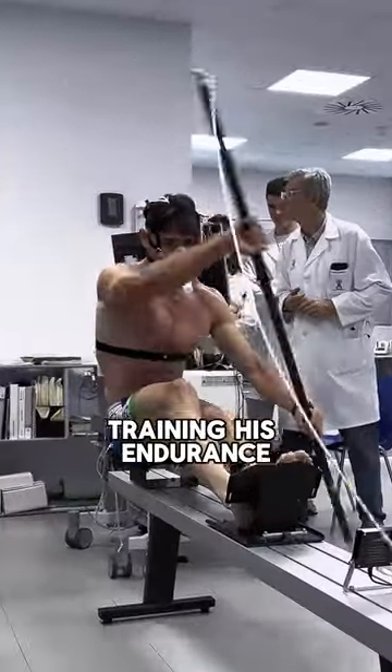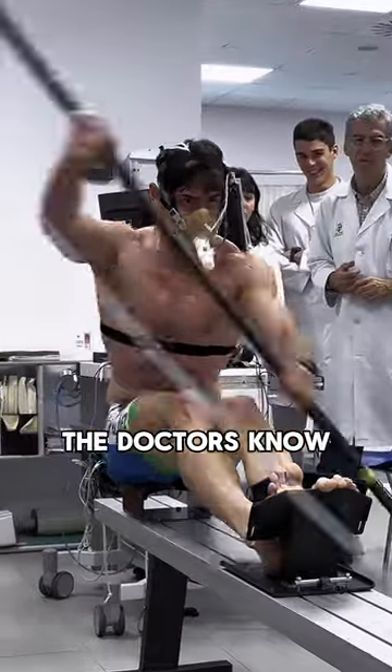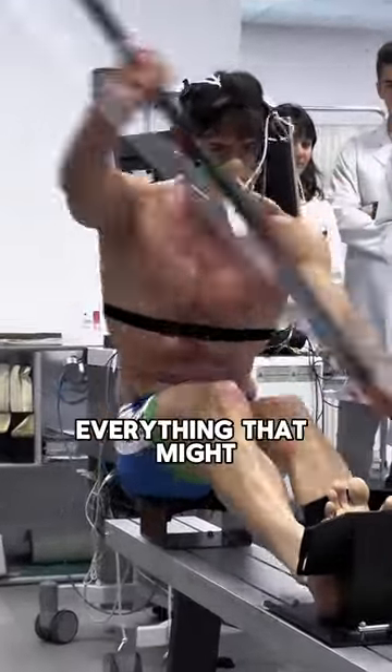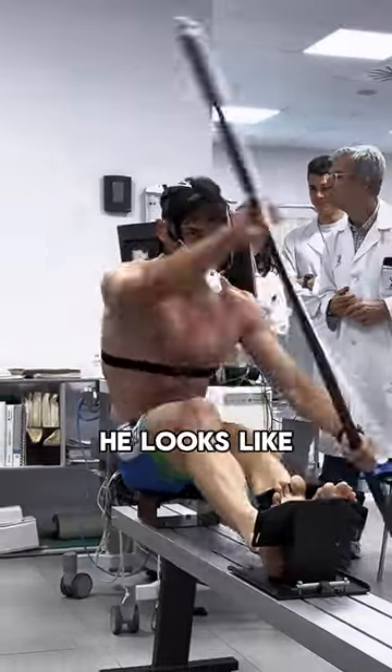This is a professional kayaker, and he is training his endurance with this amazing machine. The reason for this is to let the doctors know his oxygen levels and overall everything that might slow down his performance. And if you're curious, this is what he looks like when he's rowing.